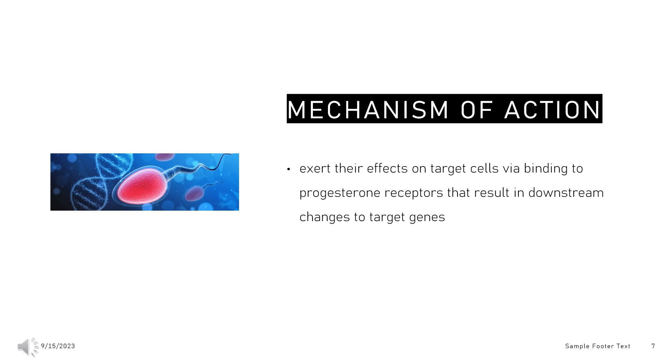Norethisterone, along with other progestins and endogenous progesterone, has a low affinity for other steroid receptors, such as the androgen receptor and glucocorticoid receptor. While affinity and agonistic activity at these receptors is minimal, it is thought that androgen receptor agonism is responsible for some of the adverse effects observed with progestin use, such as acne and serum lipid changes.